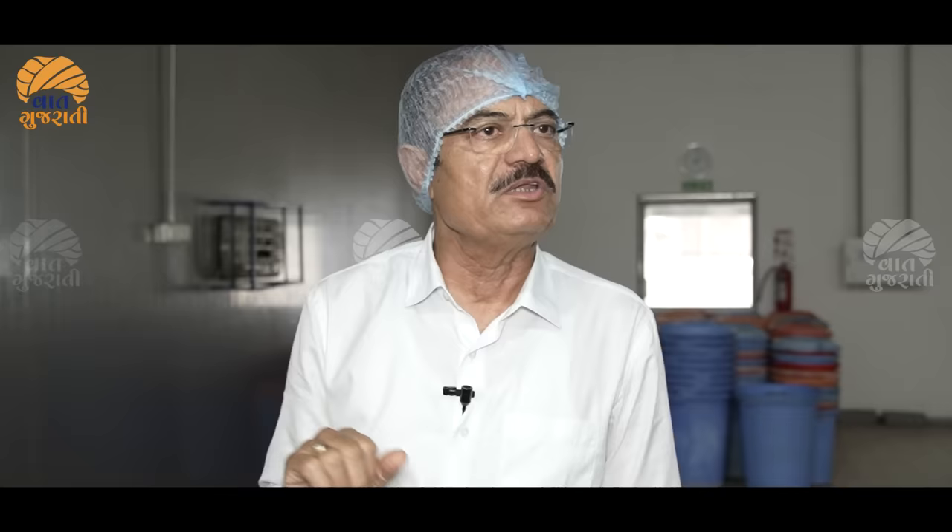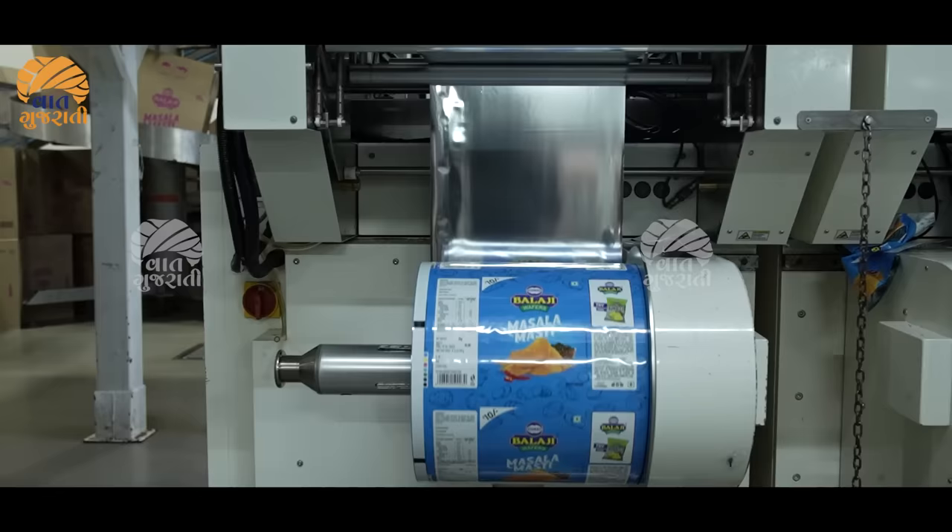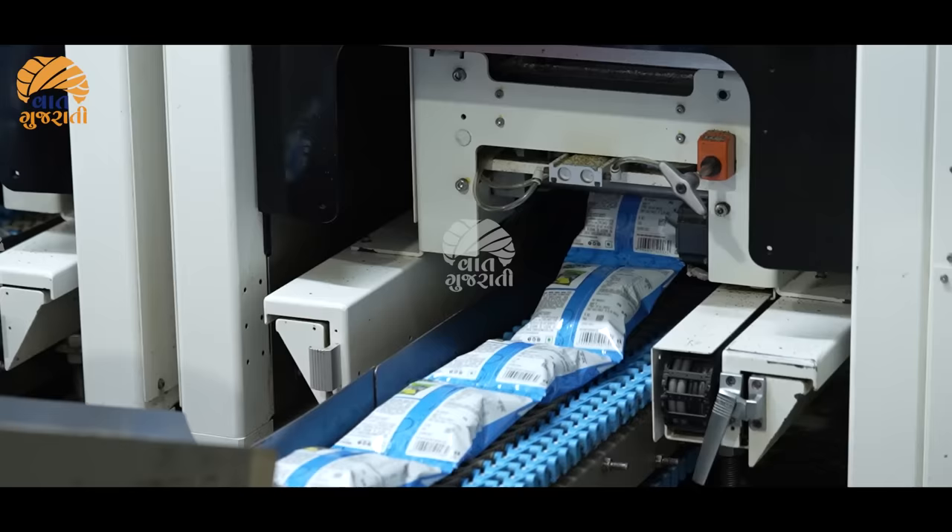In this area, we have 10 minutes of packing. In this area, we have 25 minutes of packing.